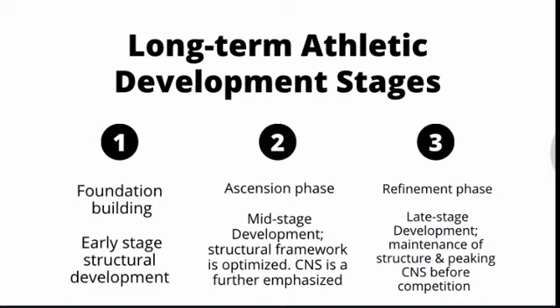Stage one is foundation building — usually high school athletes going through early-stage structural development. This mostly focuses on building the structure and body composition needed to be optimally capable in their performance long term. Skills are obviously being drilled and practiced if it's a high-skill sport, but in terms of strength and conditioning, the focus should be on building the structural hardware necessary to long-term be useful on the field or court. Football athletes, for example, focus on maximizing their FFMI and learning how to play.